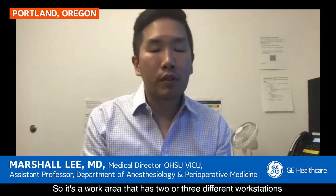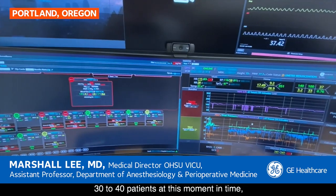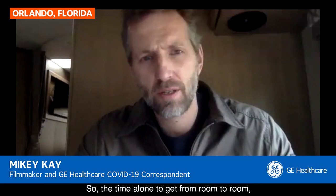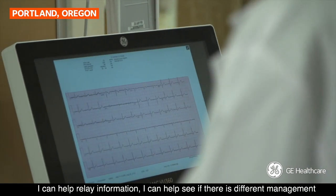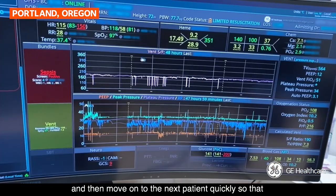A virtual ICU is a work area with two or three different workstations where I would be sitting in one, a nurse in another, and between the two or three of us, we would be managing 30 to 40 patients at a time — individuals we are not physically next to. Without this software, just the time alone to get from room to room, putting on protective equipment, it would be impossible to safely care for all those patients at once. With technology and pairing with the team at the bedside, I can help relay information, see different management principles, stave off another danger, and then move on to the next patient quickly.